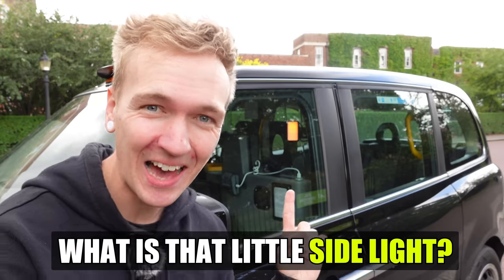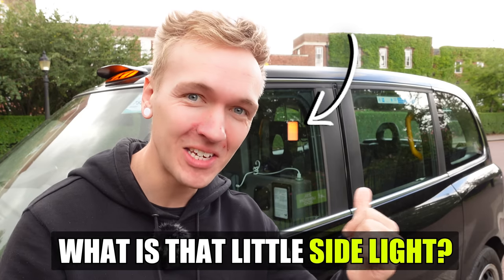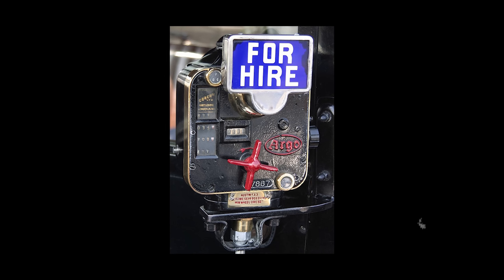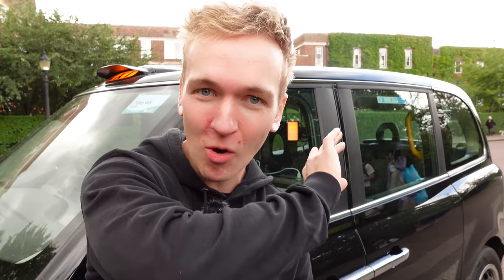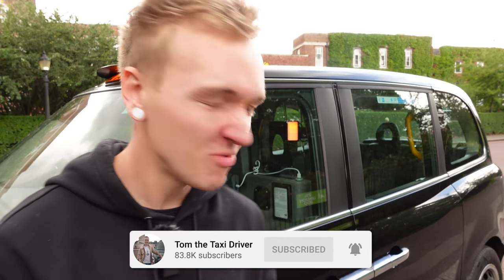Why do London taxis have this little side light? It's a relic from where the meter actually used to be based. Many years ago, the meter was a little clockwork mechanism, and to activate it you'd have to activate a flag right on this side of the taxi. It's only more modern meters that link to the light on top and turn the light off when it's not needed. So it's just another way of seeing if the cab's available — a nod to the past.